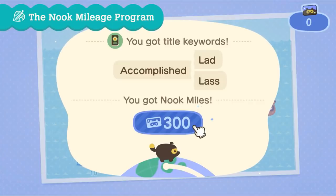Number forty-eight: one of the new benefits from completing tasks in the Nook Mileage program is that you earn new titles for yourself on your passport. Here we can see a player unlocking Accomplished Lad and Lass. Your Nook Miles can even be used to help pay off your debt to Tom Nook, so you can use other things to help pay off your crippling debt.